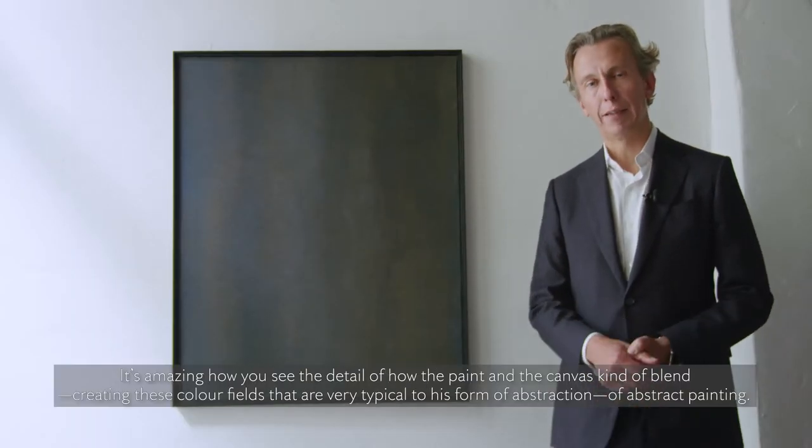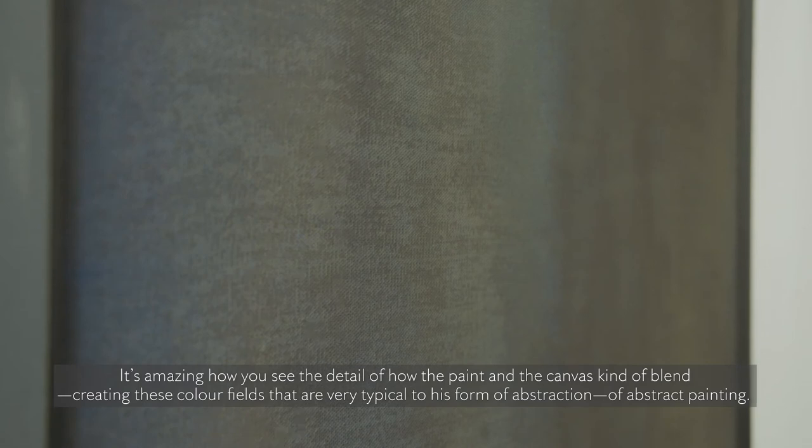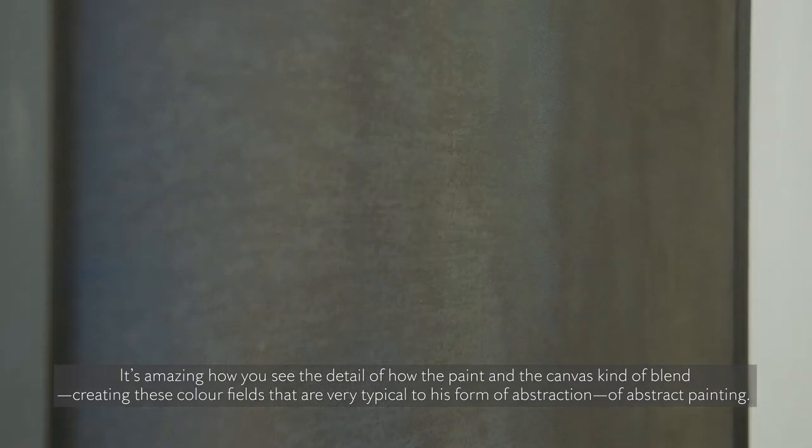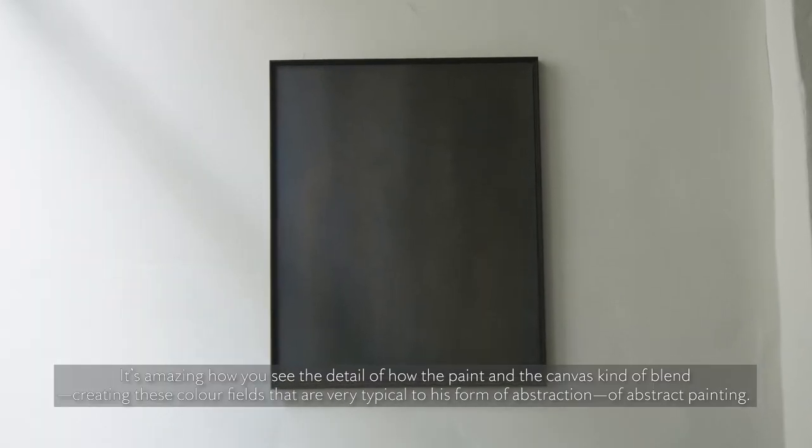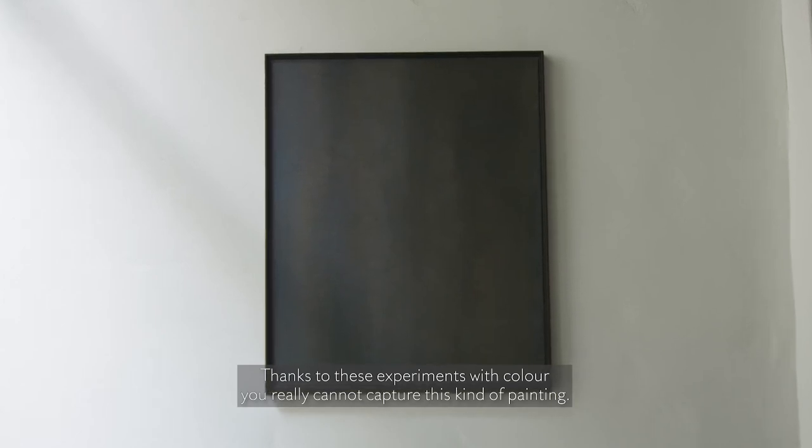It's amazing how you see the detail of how the paint and the canvas kind of blend, creating these colour fields that are very typical to his form of abstraction, of abstract painting. Thanks to these experiments with colour,